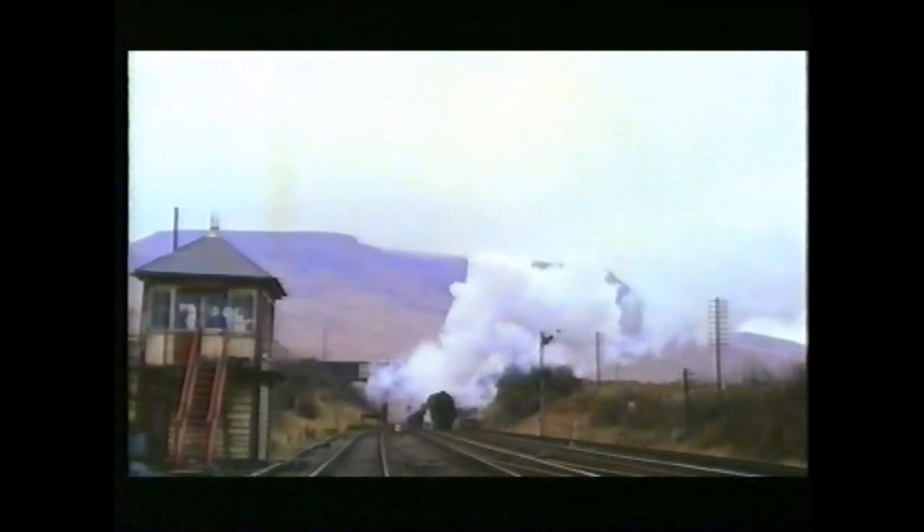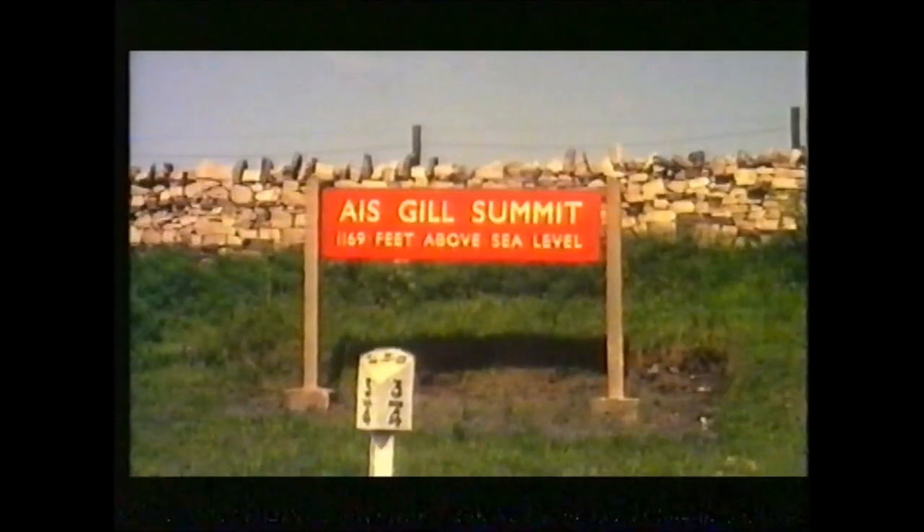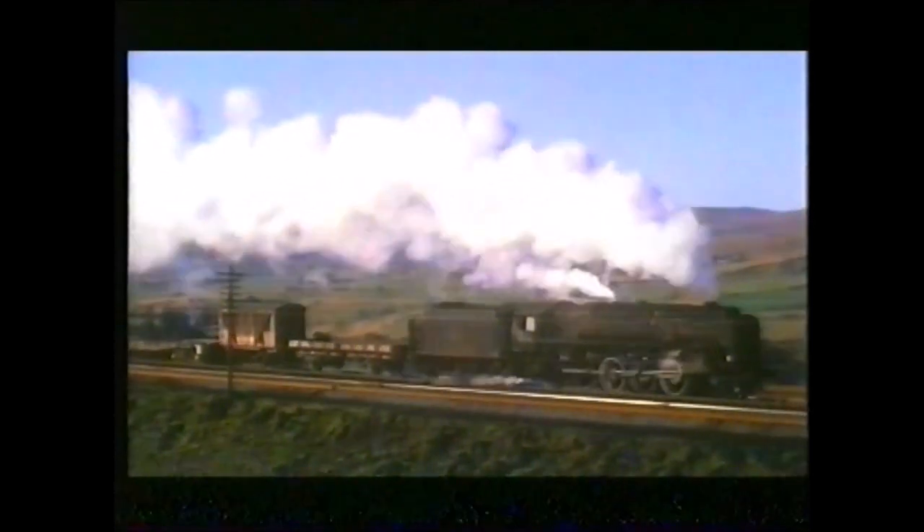Then across the top it went level. And when you got past Ais Gill, you were downhill all the way to Appleby. And then you were up and down all the way from Appleby to Carlisle.